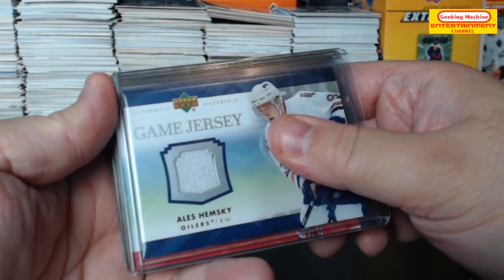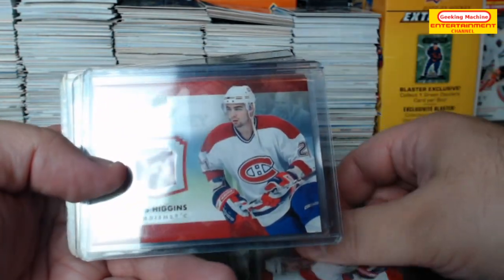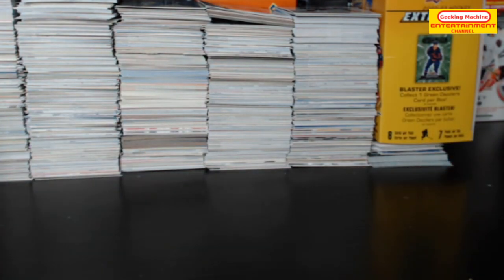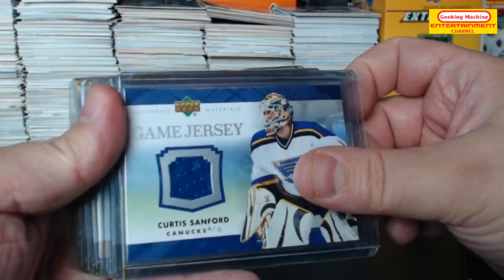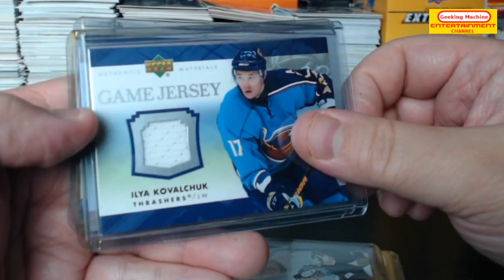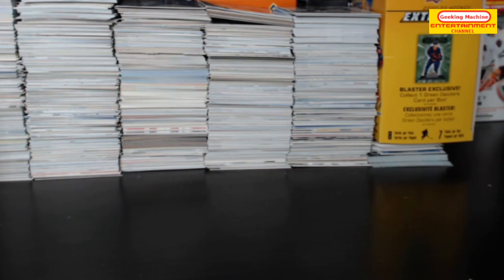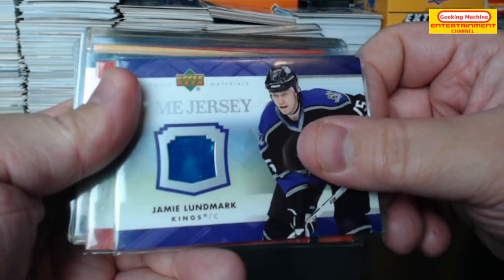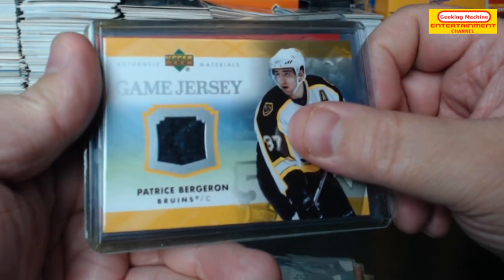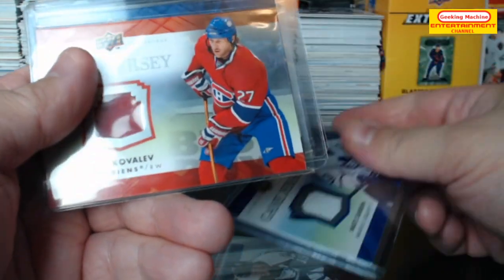Next we have Alex Hemsky game jersey, Alex Kovalev, Alexander Steen, Chris Higgins. Curtis Sanford. Dustin Brown, Eric Lindros, Evgeny Malkin, Ilya Kovalchuk, Jean-Sébastien Giguère, Jaromir Jagr. Last batch: Jamie Lundmark, Jarret Stoll, Andrei Kostitsyn, Marian Hossa, Patrice Bergeron, Rod Brind'Amour, Brad Richards, Mats Sundin, Alex Kovalev.